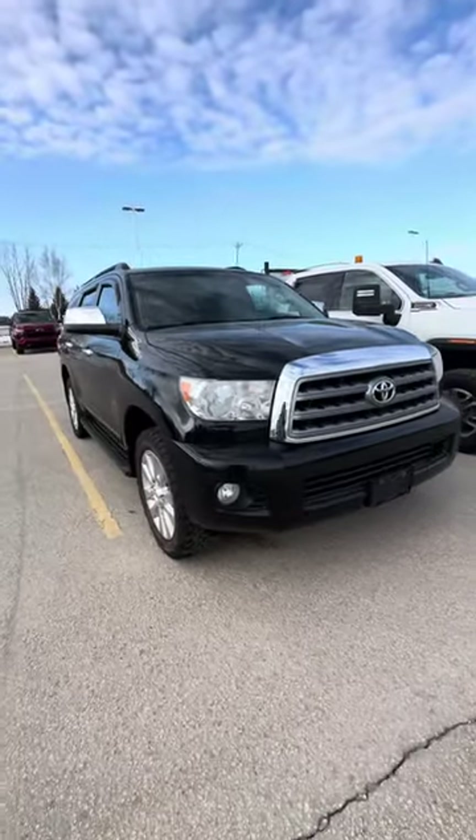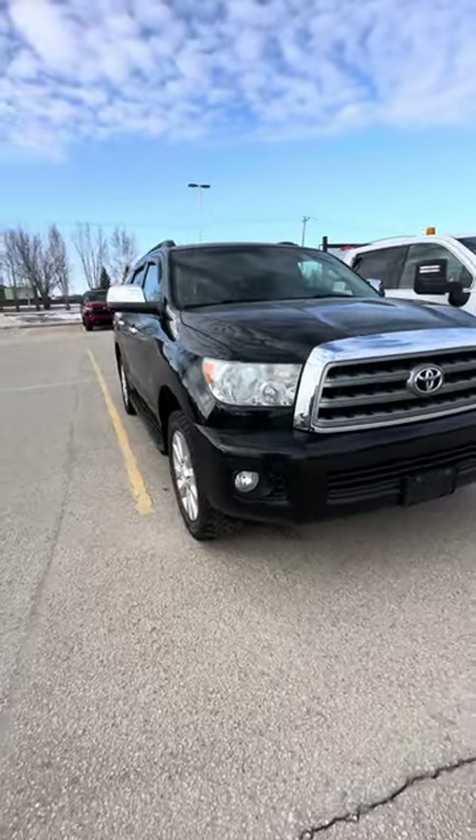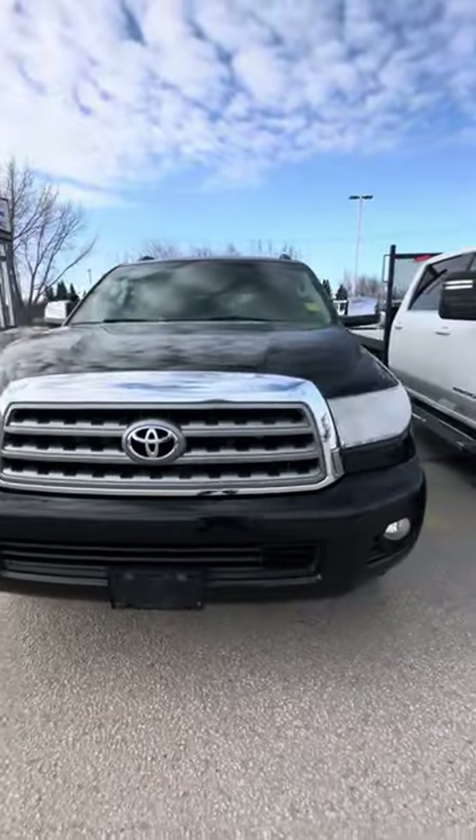Hello, Shania from Craig Dunn Motor City. Just wanted to send a quick video to you on the 2015 Toyota Sequoia.